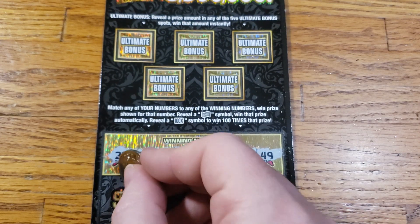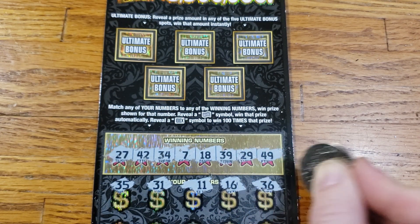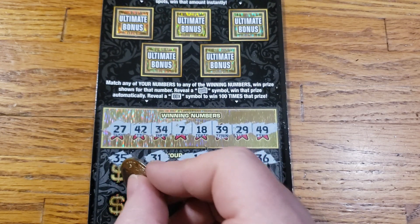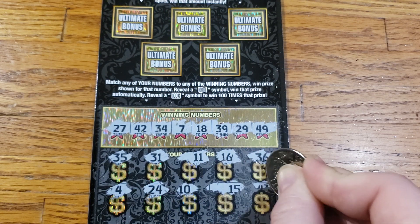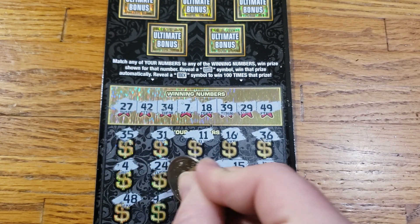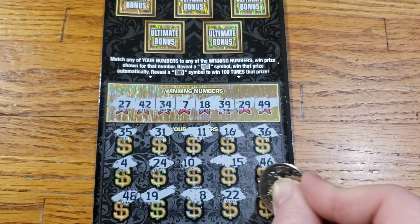Alright, can we save the day on the second ticket here? We got 35, 31, 11, 16, 36. 4, 24, 10, 15, 46, 48. 19, 8, 22, 38.